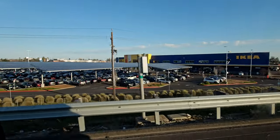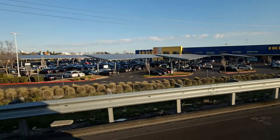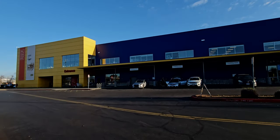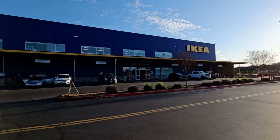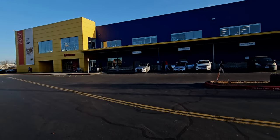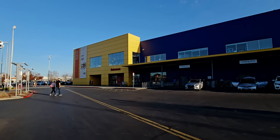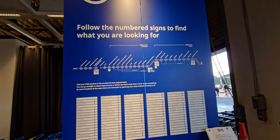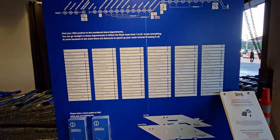Hi everybody, welcome back to my channel, it's me Sarah Star. As you can see I am on my way to IKEA! Here we are in West Sacramento, California. The blue part of this building is the cafeteria upstairs, where I will show you a little bit of the cafeteria and what I ended up getting to eat, but I want to start in the front lobby.